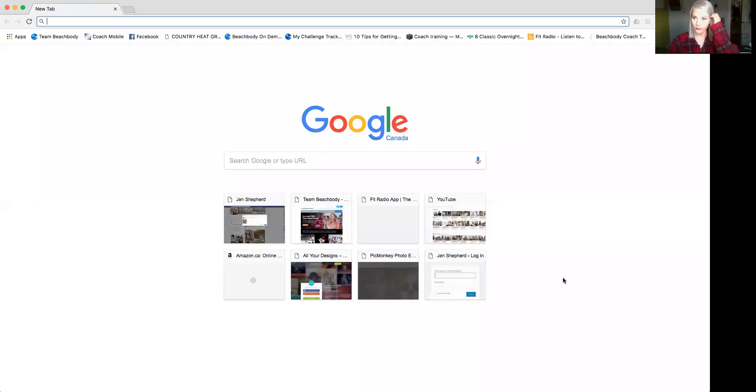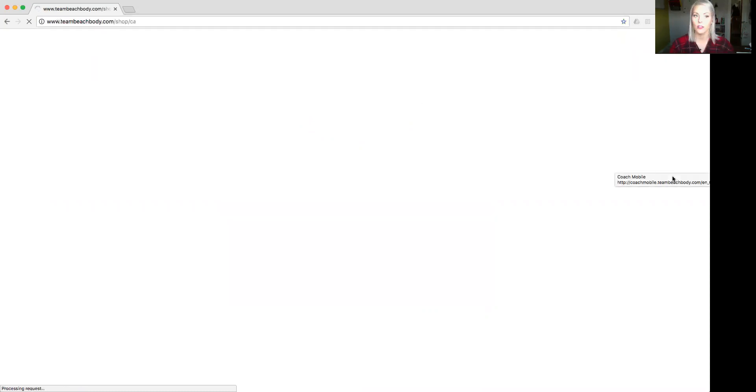I'm going to go ahead and share my screen and show you how to sign up your first coach. This could work for a customer as well — if the person doesn't want to become a coach for some reason, you can sign them up as a customer. But what you want to do is go to teambeachbody.com, and you're going to log in with your email address and your password.